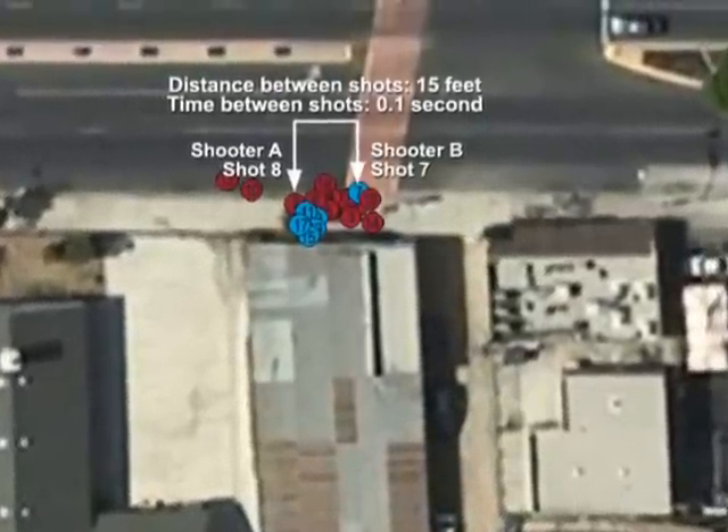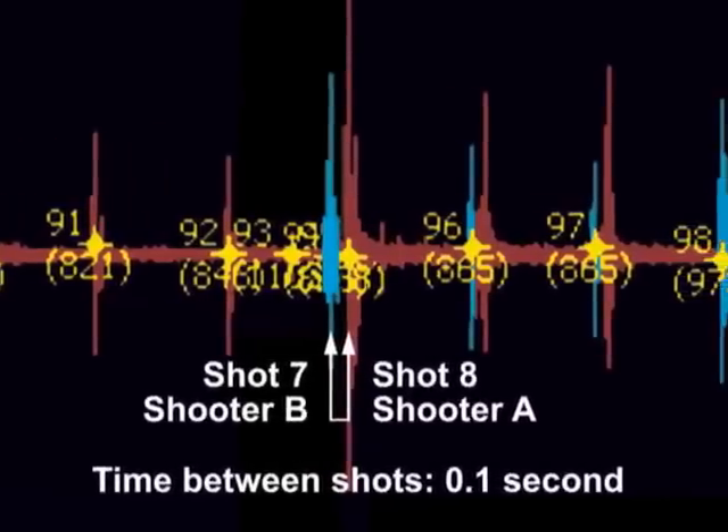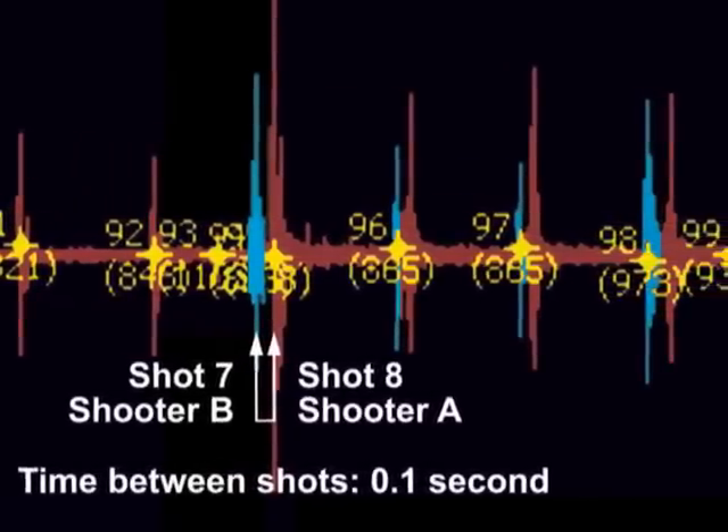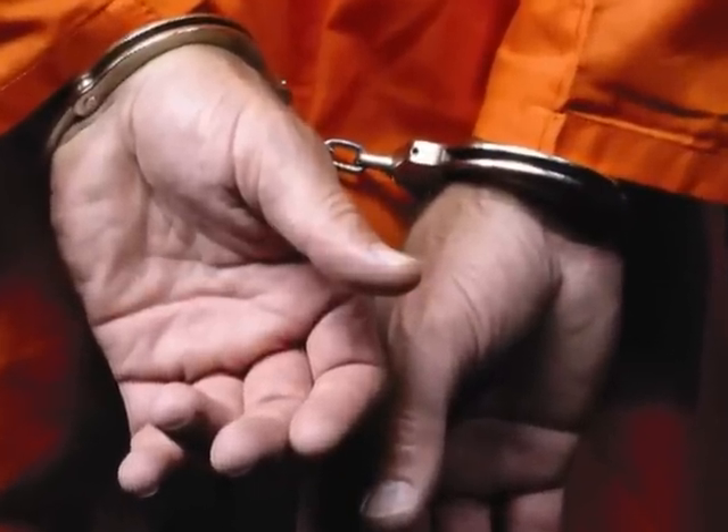In a recent murder case in Los Angeles, California, ShotSpotter data confirmed the testimony of a witness who was no longer available, proving beyond a reasonable doubt that there were two gunmen involved in the shooting. The verdict: both men were convicted of murder in the first degree.